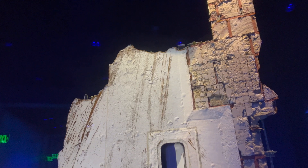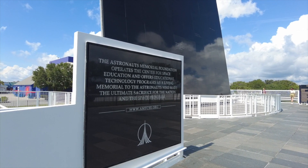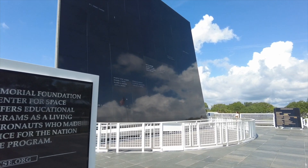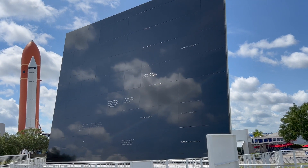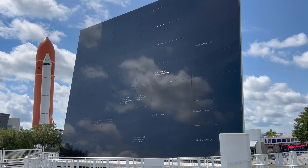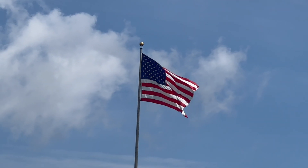These men and women assumed great risk in the service to all humanity. In an age when space flight has come to seem almost routine, it is easy to overlook the dangers of travel by rocket. In the skies today, we saw destruction and tragedy. Yet farther than we can see, there is comfort and hope.